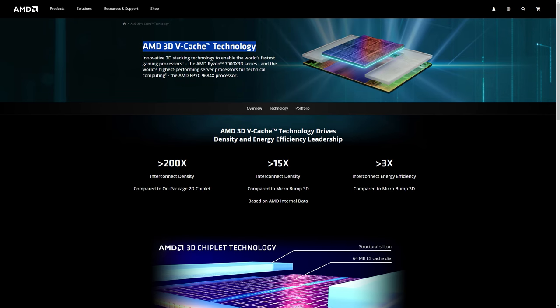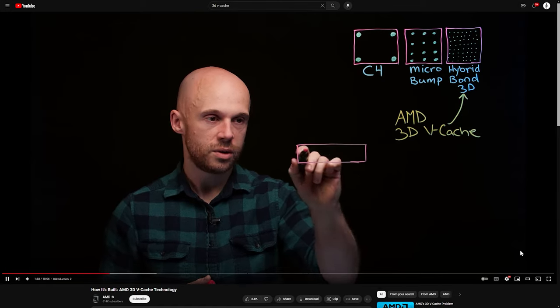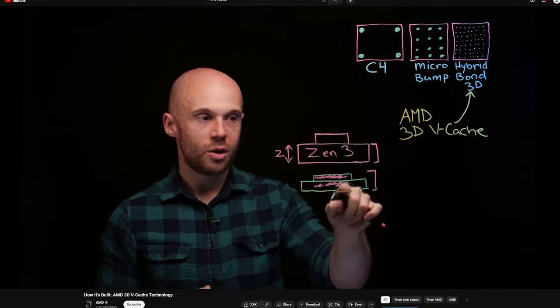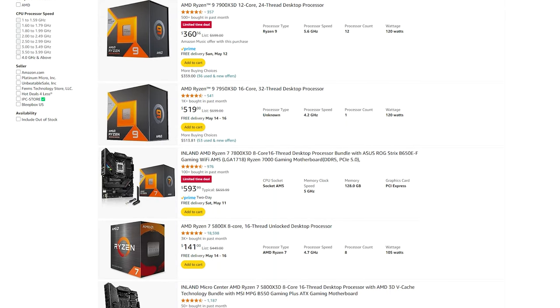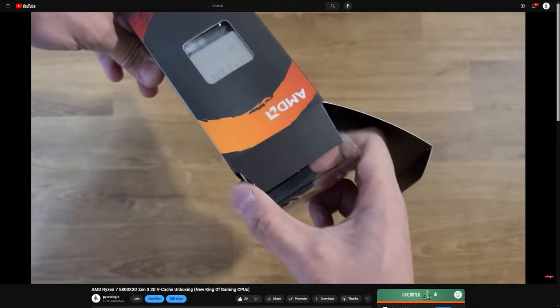Now let's talk about the secret sauce: 3D vCache tech. Think of it like a turbocharger for your CPU. Just as a turbo allows smaller engines to punch above their weight in terms of power and efficiency, 3D vCache works its magic by stacking memory in a way that maximizes performance while keeping things energy efficient. Since its debut back in April 2022, we've seen a slew of X3D chips hit the market, but the 5800X3D is still the OG to me.